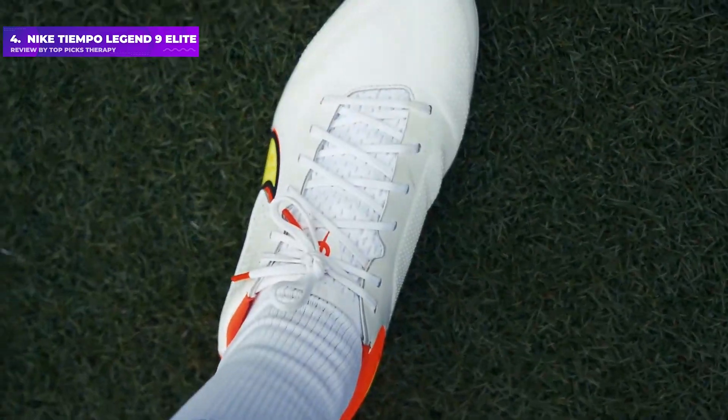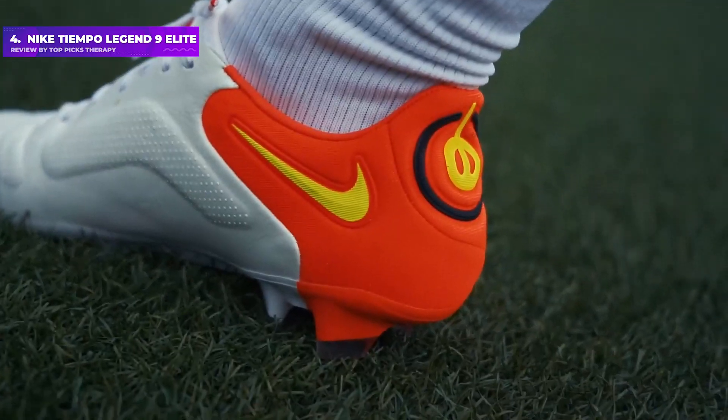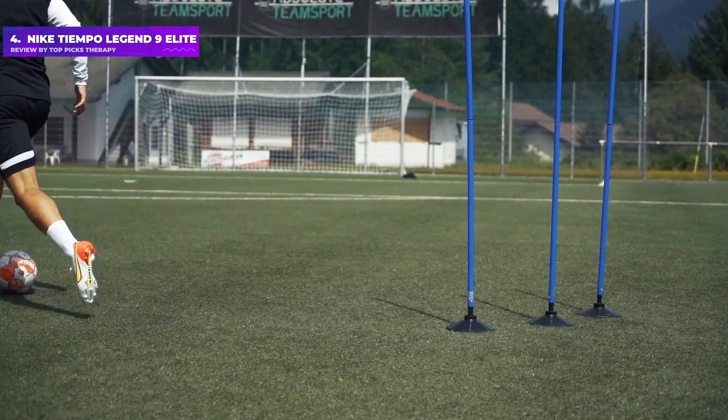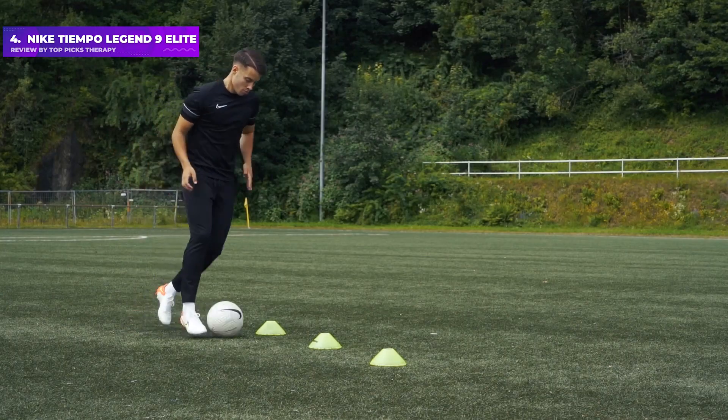The Nike Tiempo Legend 9 Elite features a number of nifty little additions, including memory foam and touch pods designed to specifically help you shoot, dribble, and control the ball. The chevron studs have been specially designed to add traction, helping attacking players change direction more easily — perfect for bursting past defenders.